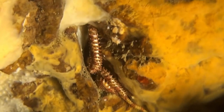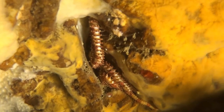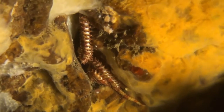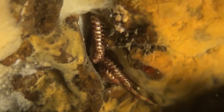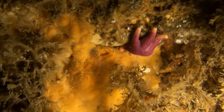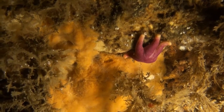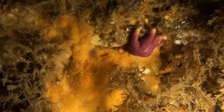A brittle star in a hollow. Brittle stars are echinoderms related to starfish and sea urchins. Starfish can be ornate, like this blood star. Starfish are predators, and far from the innocent creatures often featured in cartoons.